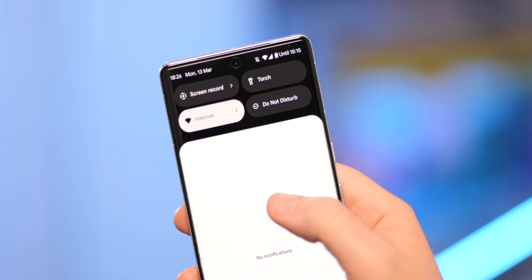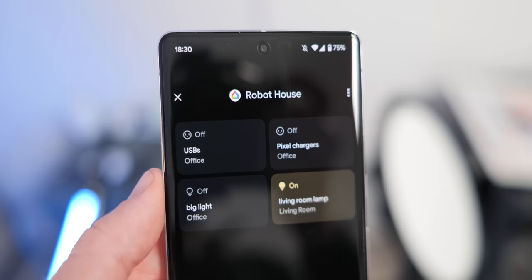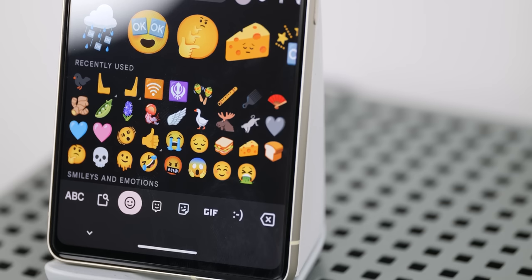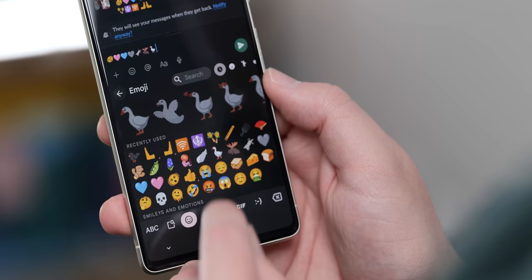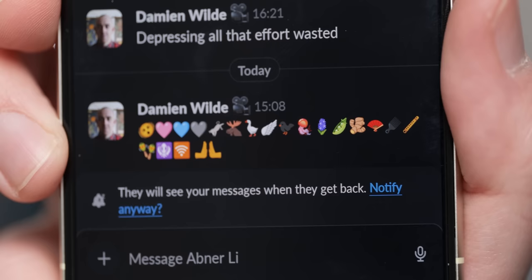Other minor changes include the device controls section — when activated from the lock screen or quick settings panel, you'll now see the Google Home logo alongside the name of your connected home or location. Also included are 21 new Unicode 15 emoji, including a shaking face, pink/light blue/grey hearts, new animals like a donkey, moose, goose, wing, blackbird, and jellyfish, plants like hyacinth, peapod, and root ginger, and random objects like a hand fan, hair pick, flute, maracas, a candor symbol, wireless logos, and new pushing-hands symbols.